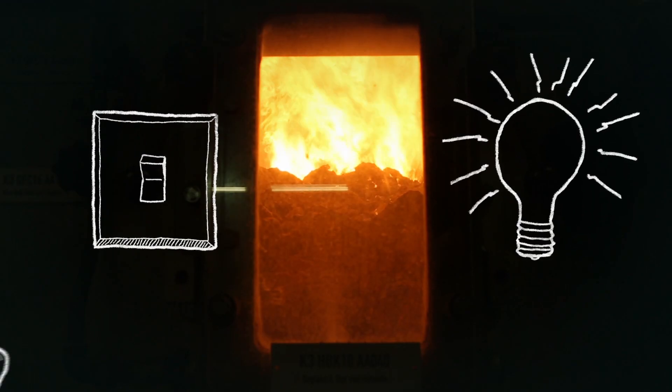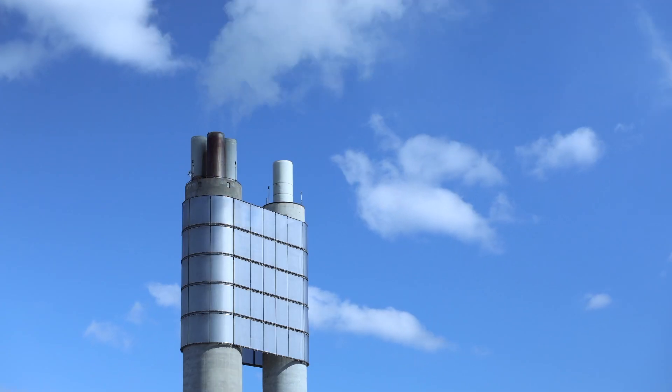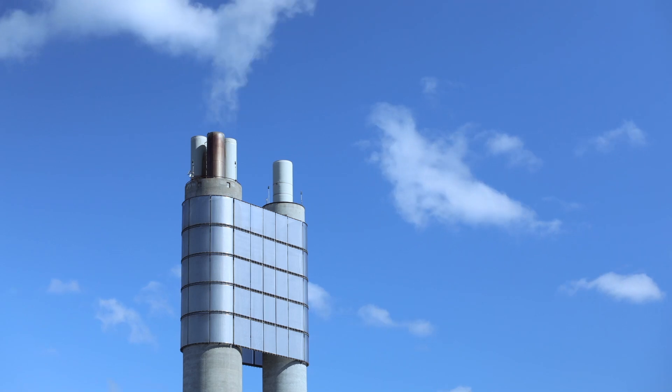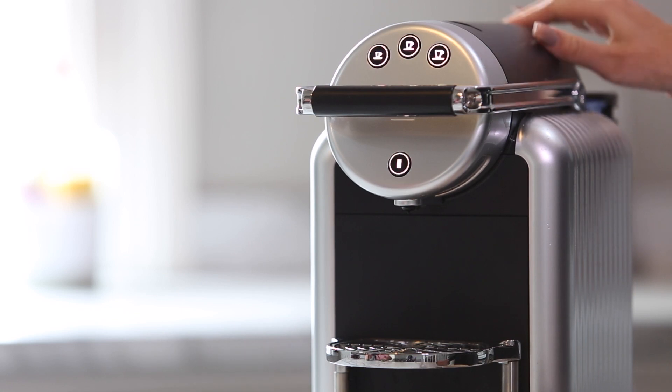The electricity and heat produced is used locally for industry and households. One tonne of RDF can power a family home for an entire year.